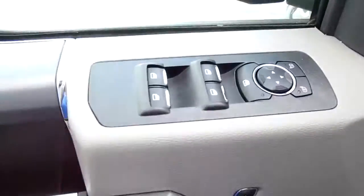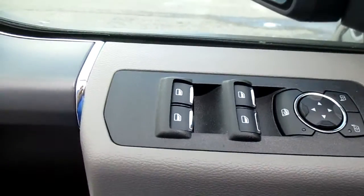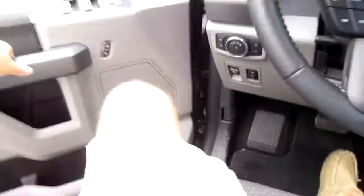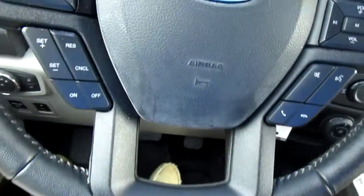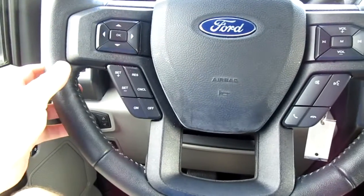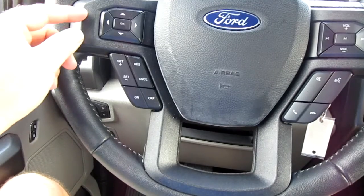Power windows, power mirrors, and door locks are all handled here on the door panel itself, along with a power seat. This vehicle only has 14,000 miles on it. On the steering wheel itself, on the left side, you have cruise control.